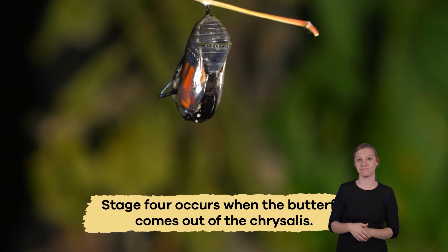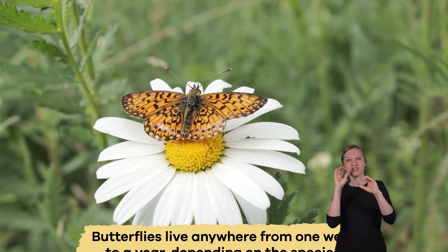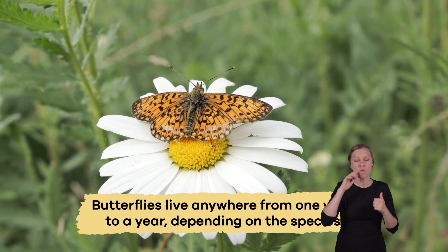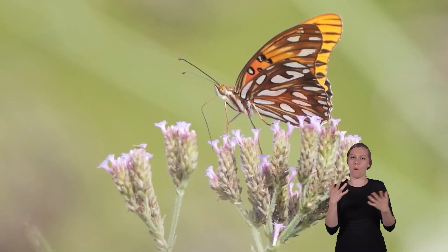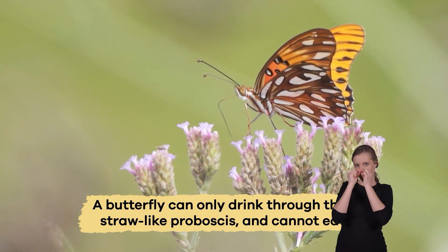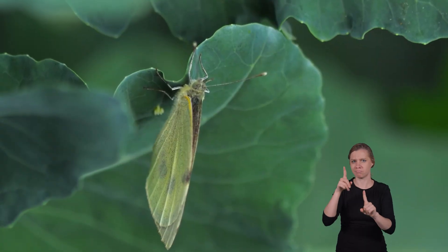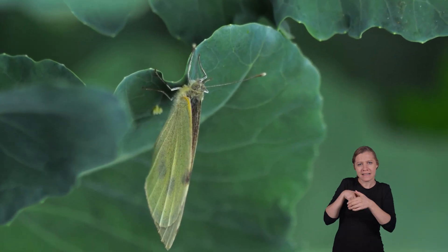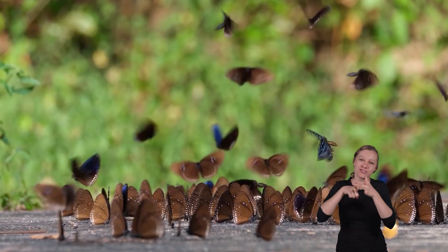Stage 4 occurs when the butterfly comes out of the chrysalis. It will live anywhere from a week to about a year, depending on the species. A butterfly can only drink through their straw-like proboscis and cannot eat. Its main goal is to reproduce and lay eggs. And then the life cycle of a butterfly will begin again.